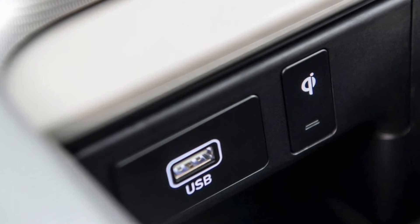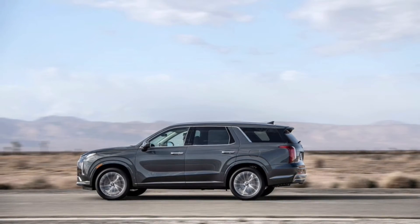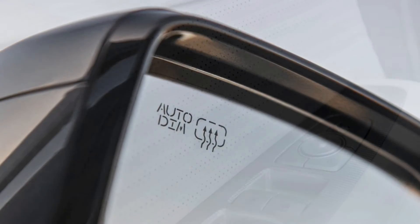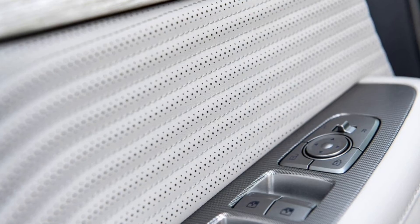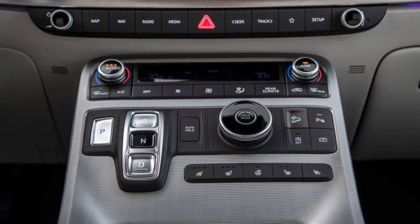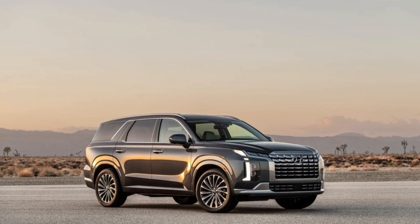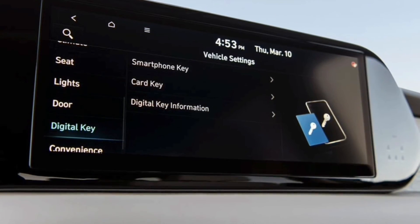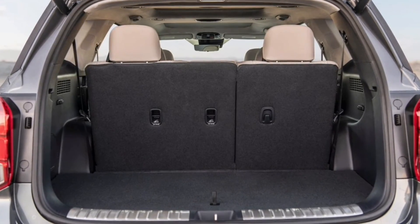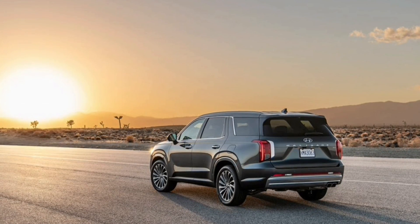The 2023 Palisade's powertrain remains the same. Its 3.8-litre V6 puts out 291 horsepower and 262 pound-feet of torque, routed through all four wheels by way of an 8-speed automatic transmission. A new tow mode will hold lower gears for longer and shift less often, which should improve how it feels when hauling heavy stuff. The 2023 Hyundai Palisade will reach dealerships this summer, and pricing will be announced closer to its on-sale date.